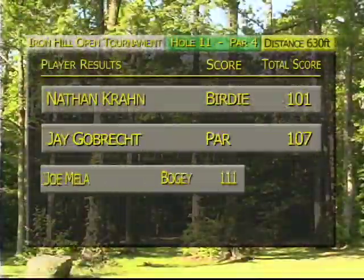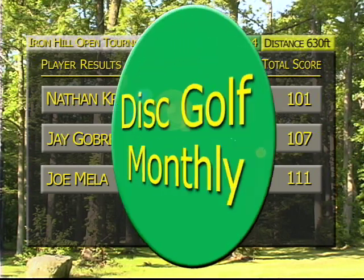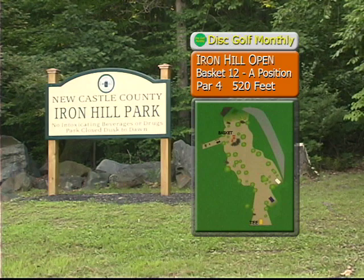We're moving on with a birdie, a par, and a bogey. Nate extends his lead to six over Jay, and Joe — well, he's in trouble right now.